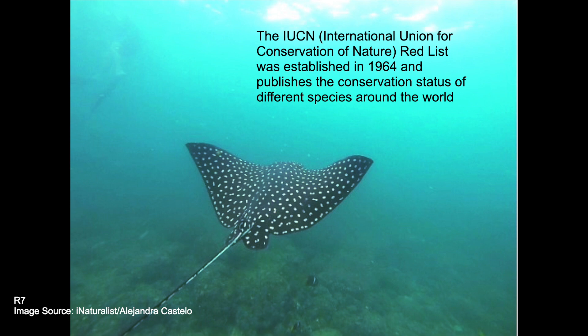The Pacific Spotted Eagle Ray was assessed in 2019 and categorized as vulnerable on the IUCN Red List, as it is thought to have had a population decrease of 30 to 49 percent over the past 43 years, with numbers still declining.